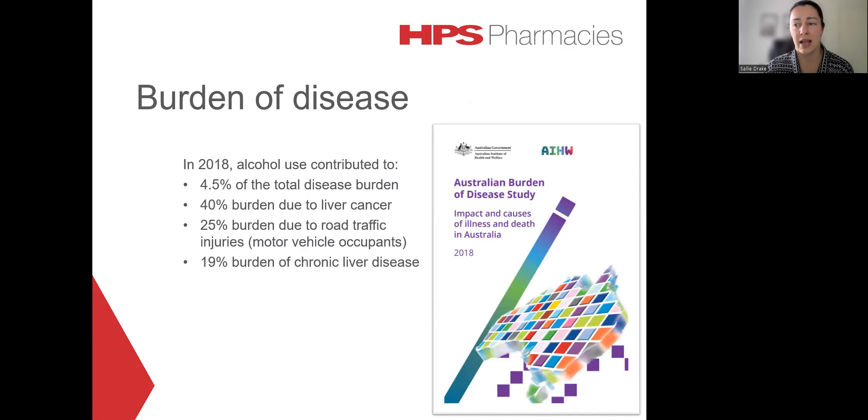In 2018, the Australian Burden of Disease study showed that alcohol is quite a significant contributor to the total disease burden in Australia, being responsible for around 4.5% of the total disease burden. This is made up of a 40% contribution to liver cancer disease burden, 25% of the burden due to road traffic injuries with motor vehicle occupants, and 19% of the burden due to chronic liver disease. So it's really quite a significant issue in this country.